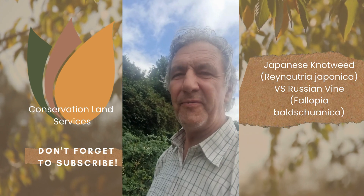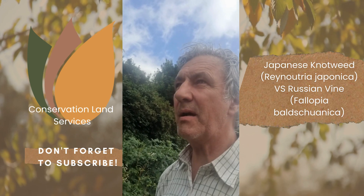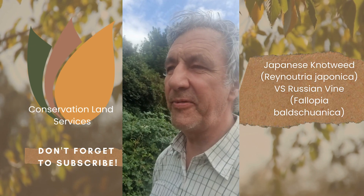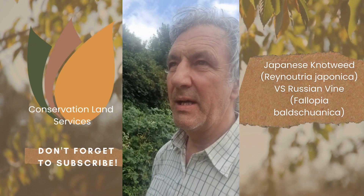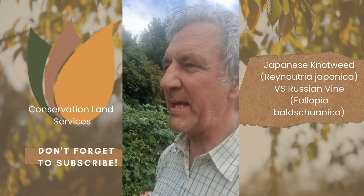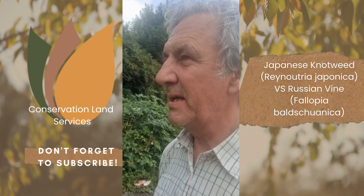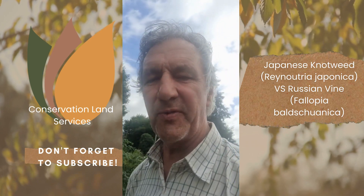Hello everybody and welcome to another video from Conservation Land Services. It's now the early part of August and at this time of year when the Japanese knotweed is starting to come into flower, I thought it might be useful to show you some Russian vine that's in flower at the same time of year, and it can possibly be easily confused for Japanese knotweed. So let me just turn the camera around so we can start looking at this Russian vine that's in flower.